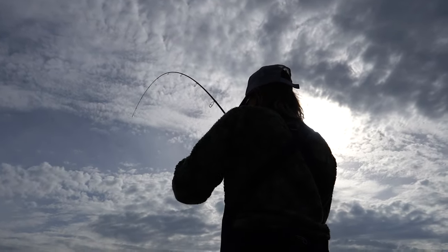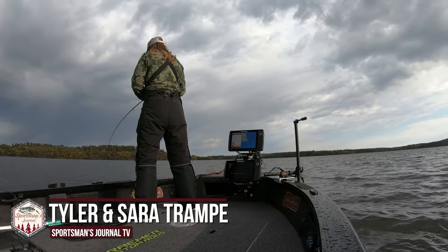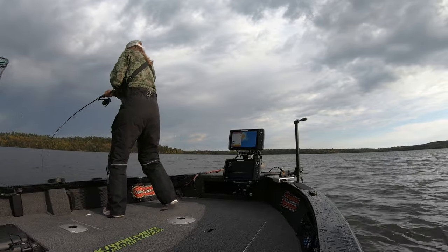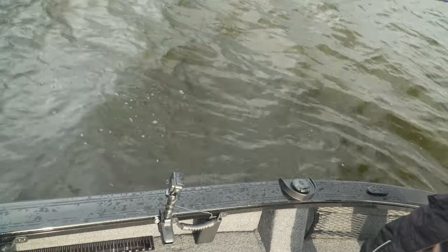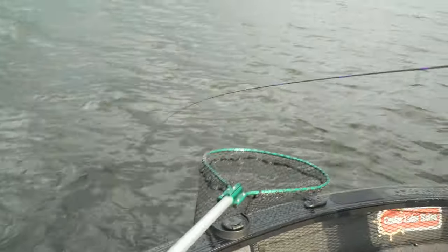That fish came up and walloped it — I even had a little kick with my foot on my hook set. Stay out of the trolling motor — keep them out of the Kota. Wow, he's got some pull. Oh my gosh, that's a good one. Another dandy — yes, that's another dandy. Feels good.